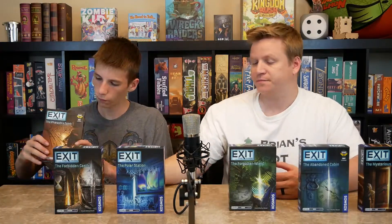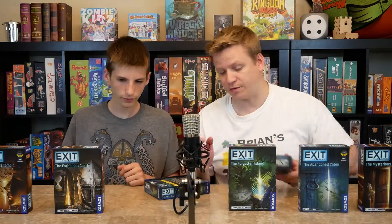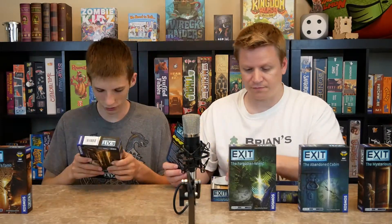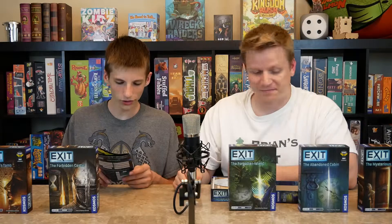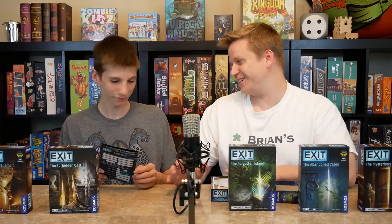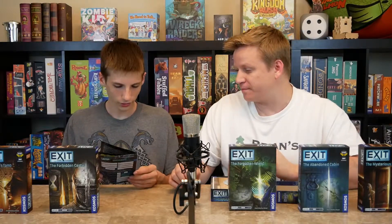We haven't played the Pharaoh's Tomb yet — that's after the Polar Station. Let's open one up quickly without spoiling anything. On the back it says this game can be played only once because you mark up, fold, and tear the game materials. The rulebook gives you an intro story — a wonderfully mild morning in the arctic at negative 15 degrees Celsius, you're part of a research team, and somehow you make poor life choices and end up trapped somewhere when the evacuation alarm goes off.